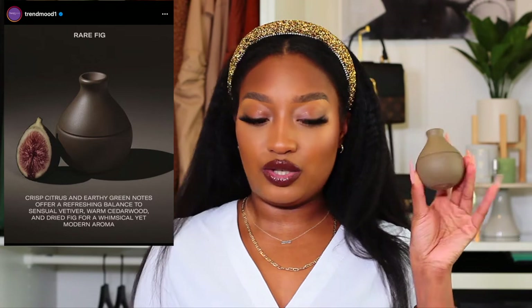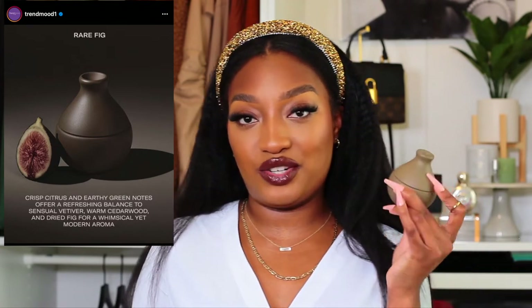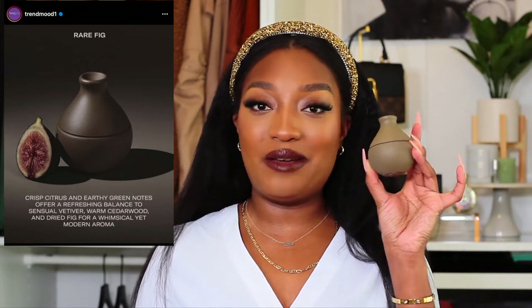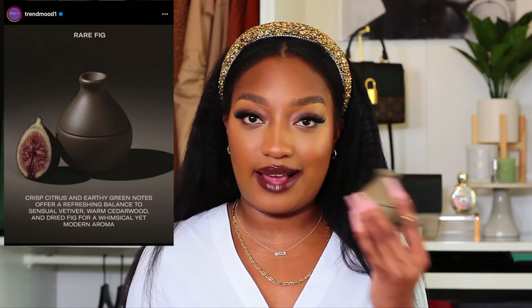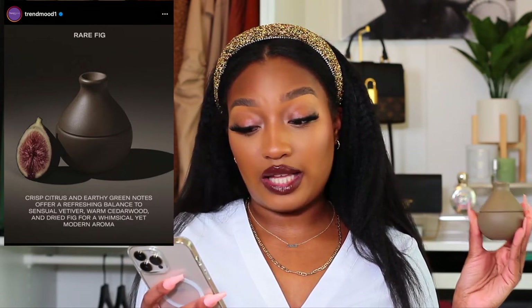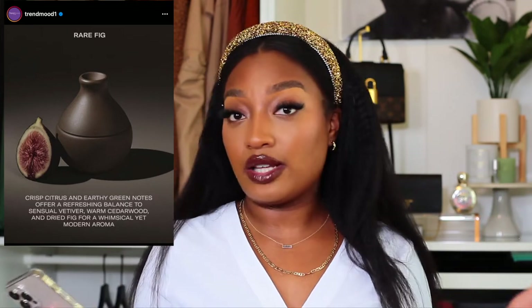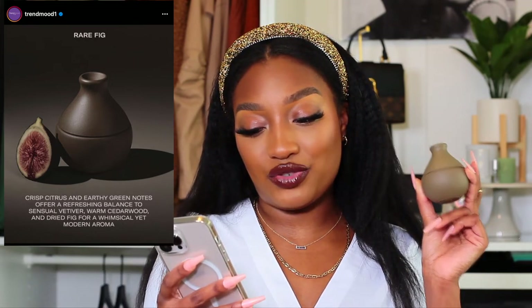Last, but certainly not least, is one of my favorite ones out of this. This one and the caramel are kind of like toss-ups to me, but I feel like I've been gravitating toward the Rare Fig more. So this is this little guy. The picture kind of showed it as like a chocolatey brown, so I wore a chocolatey brown lip looking at it — this is not that, but not a big deal. Top notes are blood orange, mandarin, and lemon. The mid notes are geranium oil, cyclamen, and greenhouse air accord. And the dry notes are vetiver, cedarwood, and dry fig.